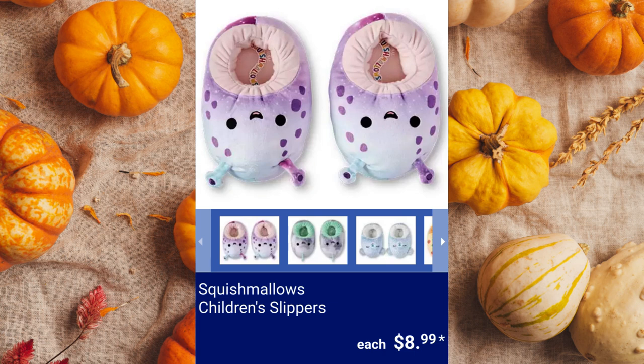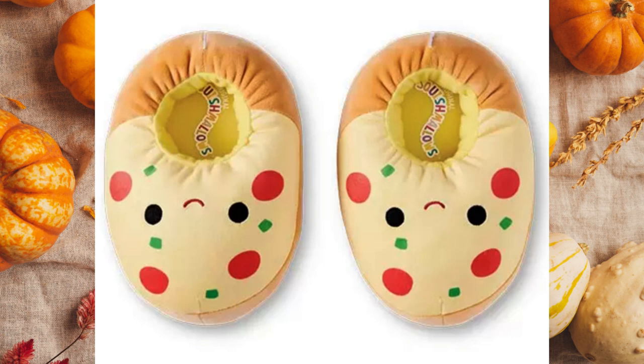Squishmallows Children's Slippers. These are available in alien, leopard, pizza, or dinosaur and sizes are 11–12 and 2–3 for $8.99 each.